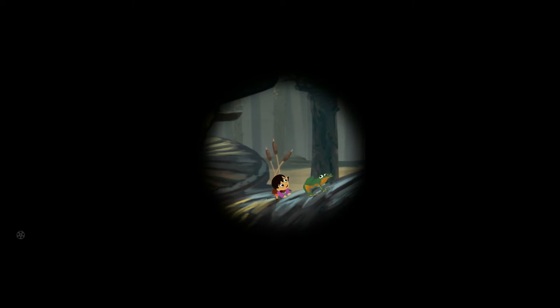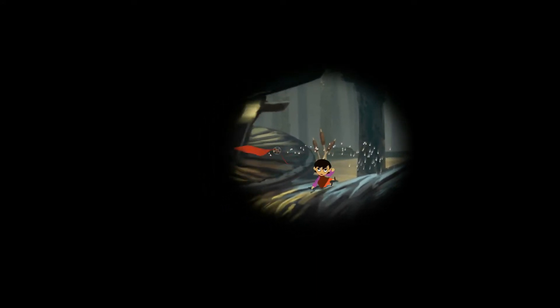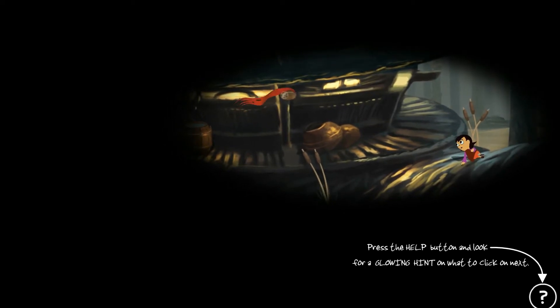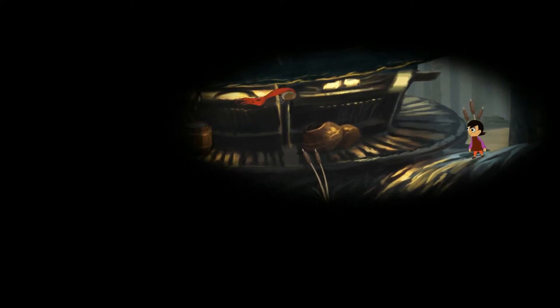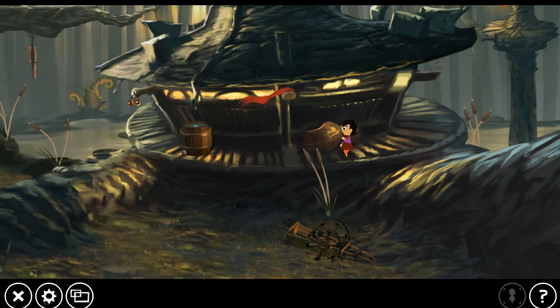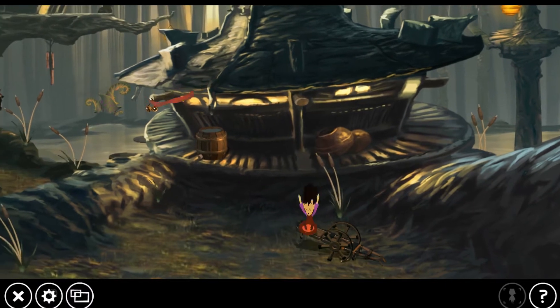Hey, what's up everybody? This is Eugene for TSC Games, and today we have a cool little review for you. It's an indie game called Lily Looking Through, and it was funded on Kickstarter. It actually more than doubled what they intended to get — I think it got $35,000 out of the $15,000 they tried to get. It's a point-and-click action-adventure, but more of a point-and-click puzzle game.